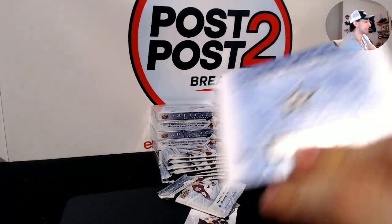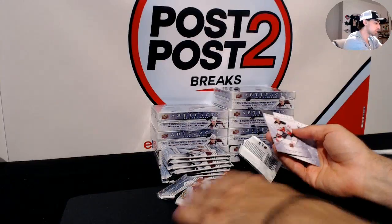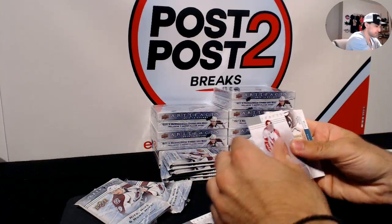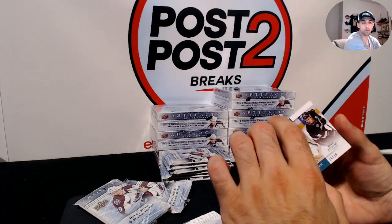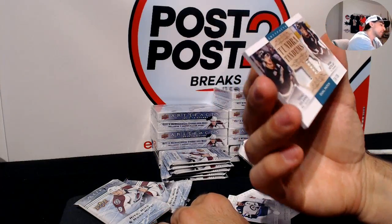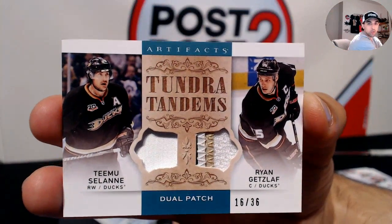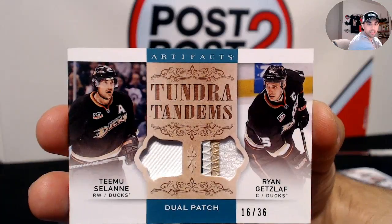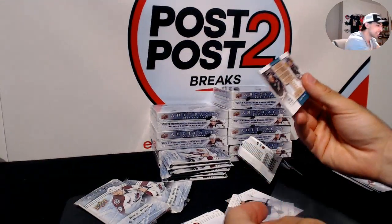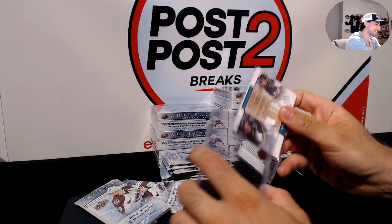We have a rookie redemption for the Dallas Stars. And wow — we were just talking about the Ducks — Tundra Tandems, dual patch, 16 out of 36, of Teemu Selanne and Ryan Getzlaf. Two nice names, a little nicer patch on the Getzlaf side. Selanne and Getzlaf for the Anaheim Ducks — that's a nice card.